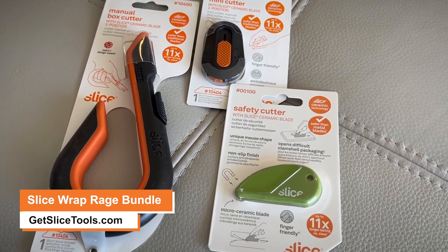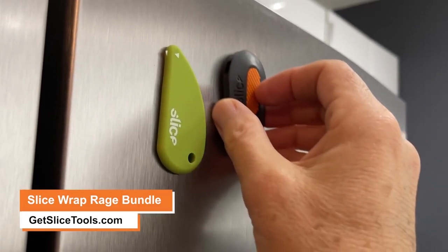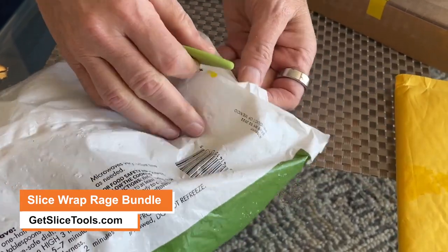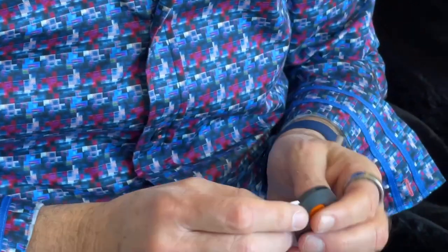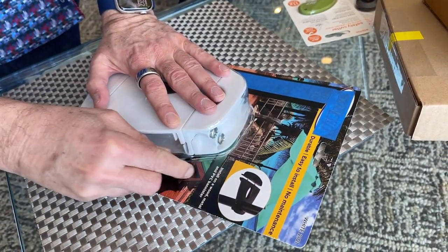It features award-winning cutting tools — three safety cutting tools, all in one bundle. First up is the Safety Cutter and the Mini Cutter. Both of these are magnetic, so they can stay on your refrigerator and they're always handy. The Safety Cutter is great for plastic bags and anything flexible. The Mini Cutter is a pretty good little cutter, great for small parcels, clamshells, shrink rack packages, etc.